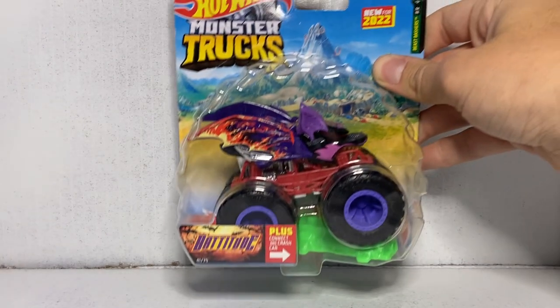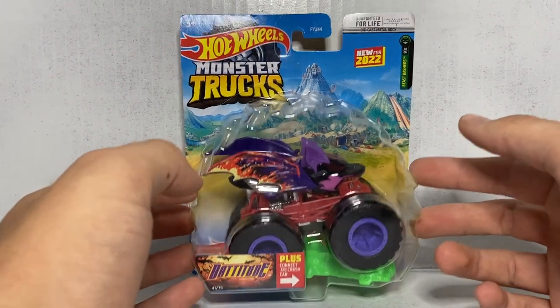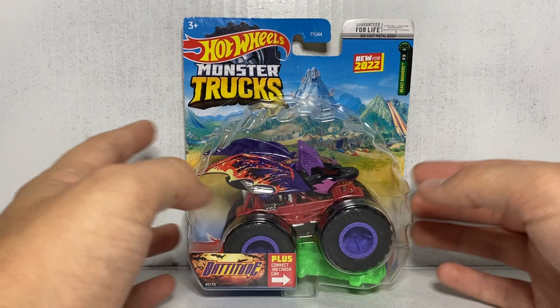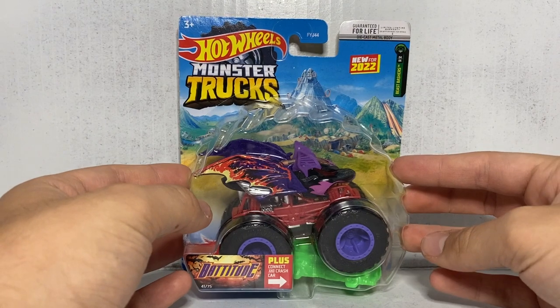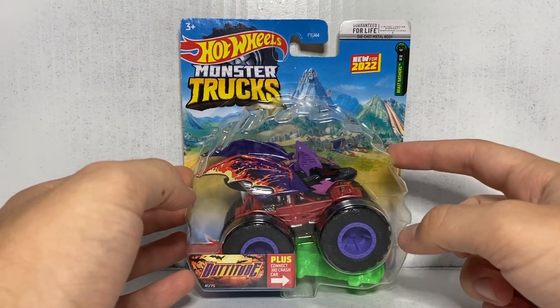The first truck we're going to look at is Batitude. The reason why this truck is so controversial is because, like Gunkster, everybody thinks that this truck has inspiration taken from a Spin Master truck. Gunkster was controversial because a lot of people believe it was a ripoff of OCD Meltdown — Monster Jim OCD himself even said he believed that. I refuse to believe that, because OCD Meltdown is just too different from Gunkster. I will be on Team Gunkster and say it is an original idea.